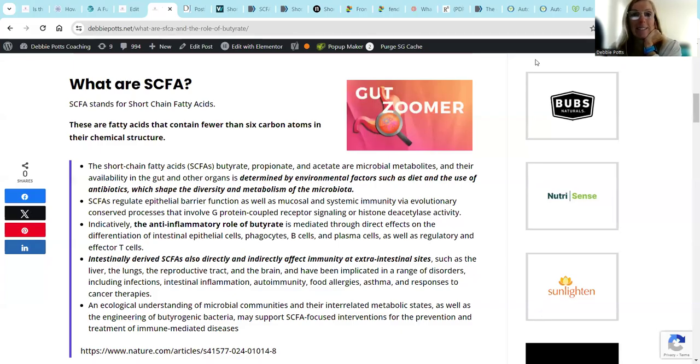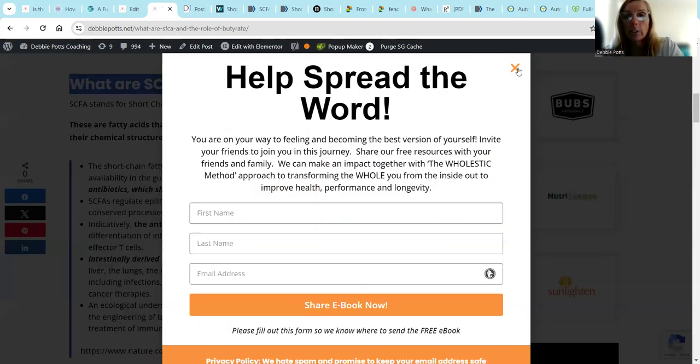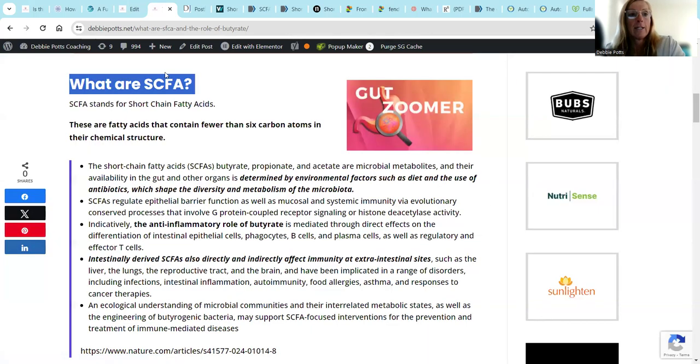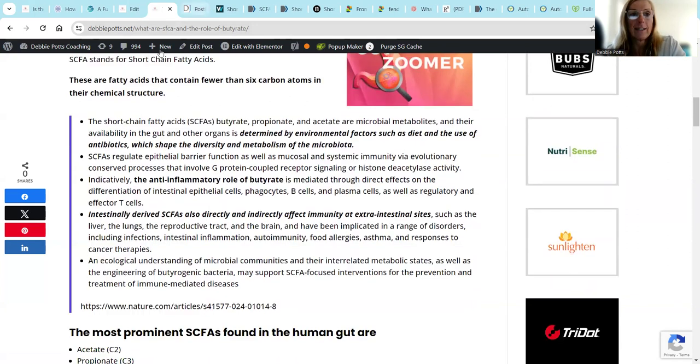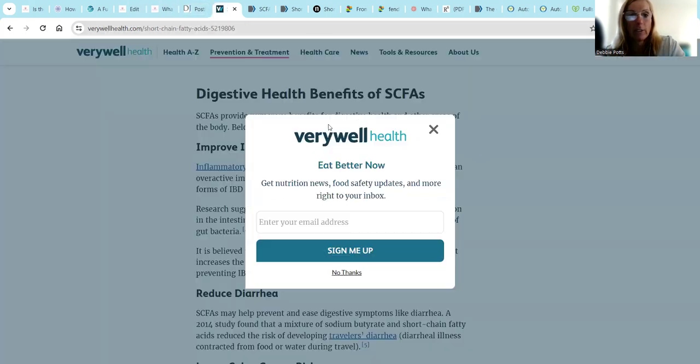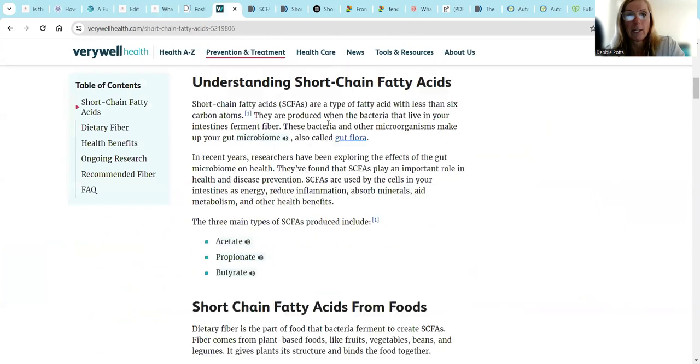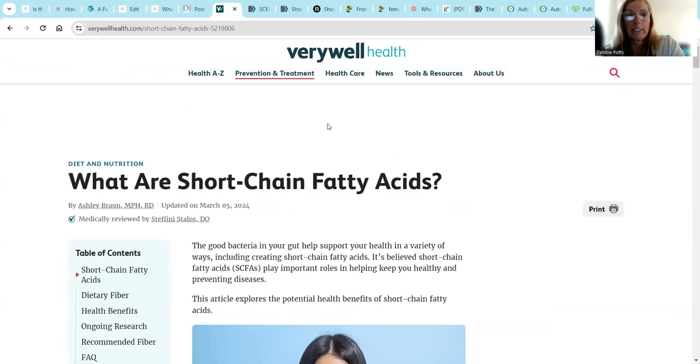Hey, it's Debbie Potts, and I am going to do a series of gut health rabbit hole podcasts, including today on what are short chain fatty acids. Short chain fatty acids - we might have been hearing about this a little bit more, so let's go into some information.